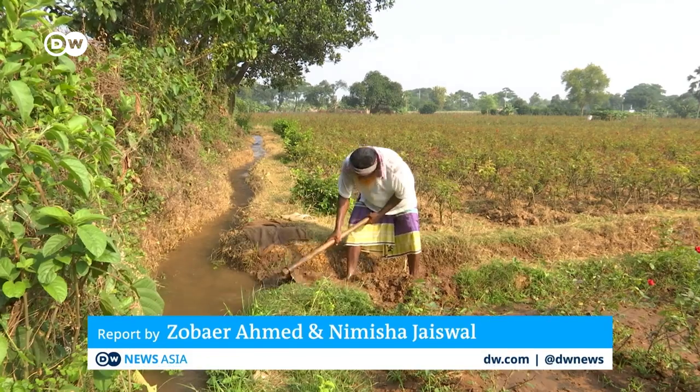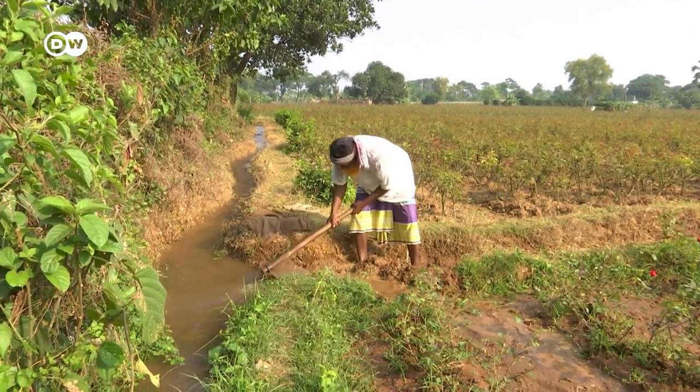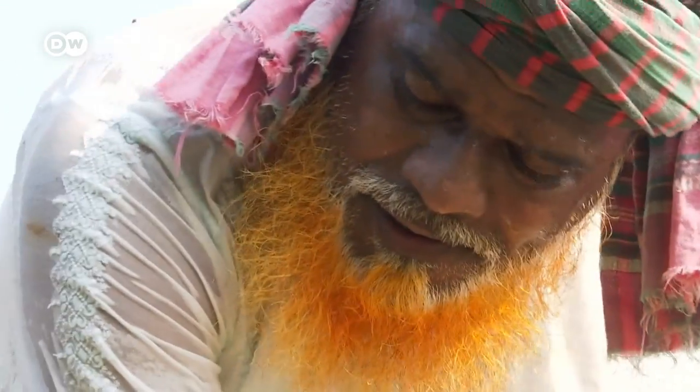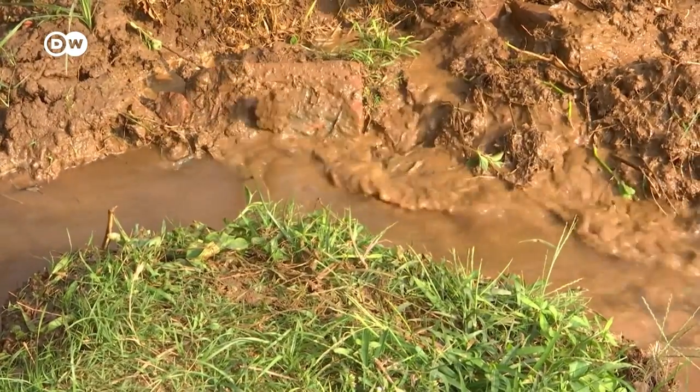For farmer Abdullali Mulla, the groundwater here is a precious resource for his fields. He relies on it to tide over the dry months when there is no rain. But every year, he says, it is becoming harder and harder to reach. We didn't know why this was happening. We asked the mechanic, and he told us we would need a new pipe to reach deeper into the ground. That increased our costs. And as a result, we have to spend two to three times as much money to irrigate our fields.